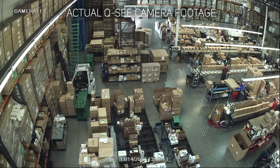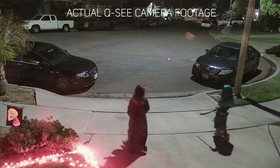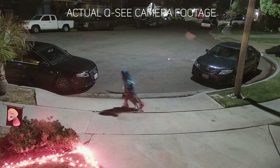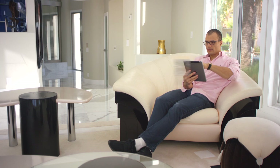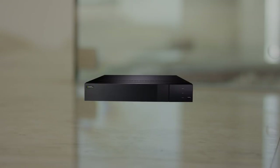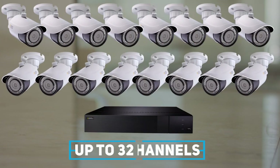Perfect for any setting, IP HD cameras are especially suited for expanded security as they can be placed at multiple locations for your home or business needs, while allowing you to monitor your property from the convenience of your QC mobile app. IP HD systems support anywhere from 4 to 32 cameras depending on your security needs.